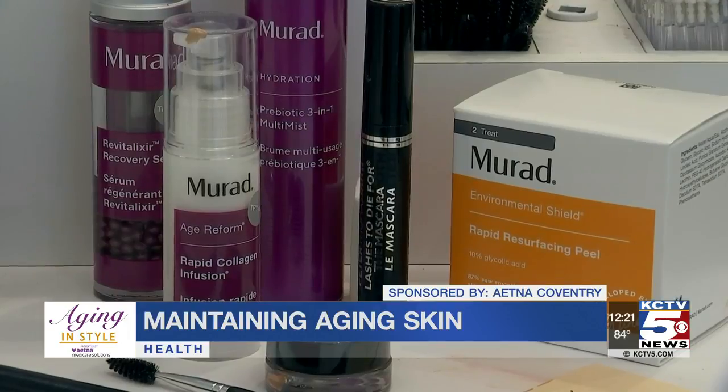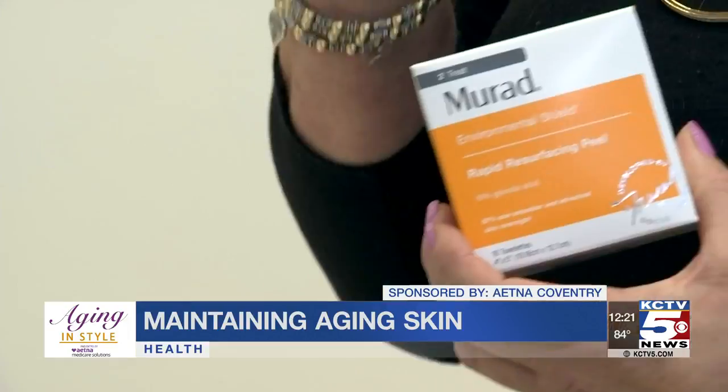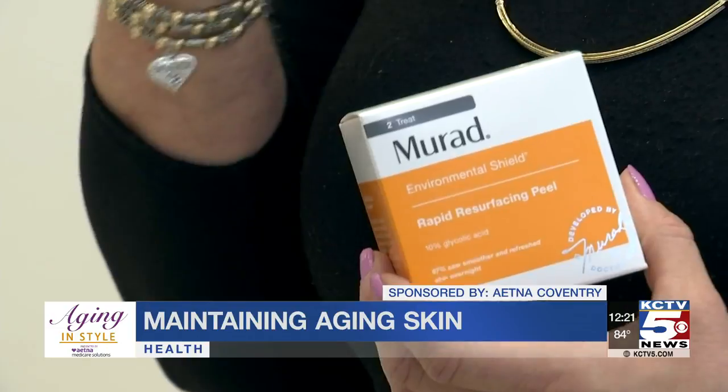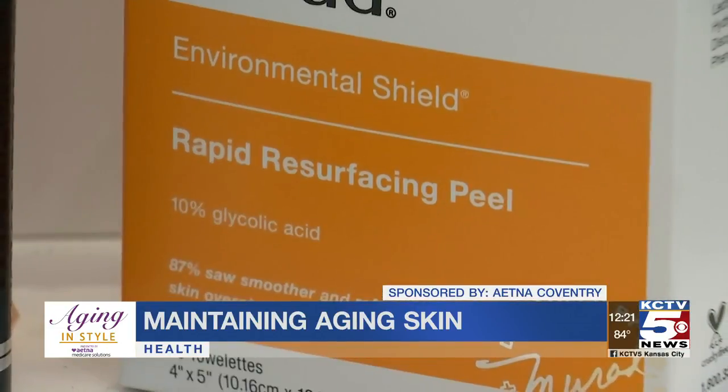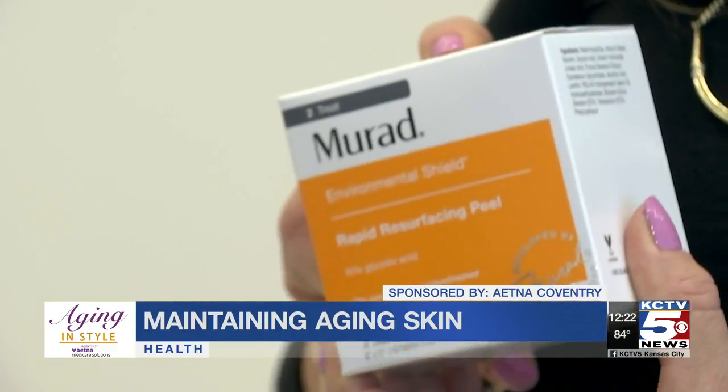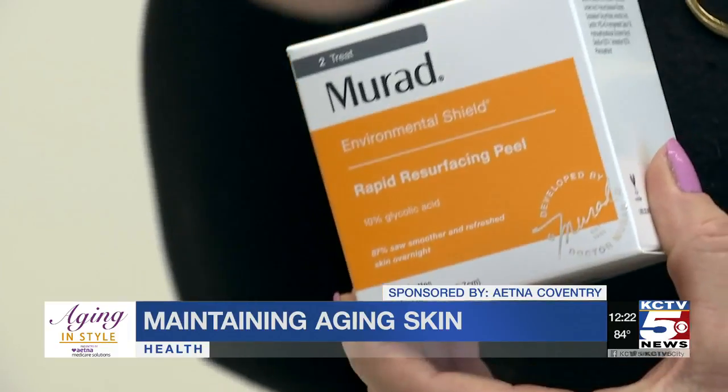Then prep the skin in two basic steps. First, exfoliate. When you exfoliate, you actually remove a thin layer off the skin — it's just dead cells. One option is this product that comes in the form of a peel pad. Use it three to five times a week.